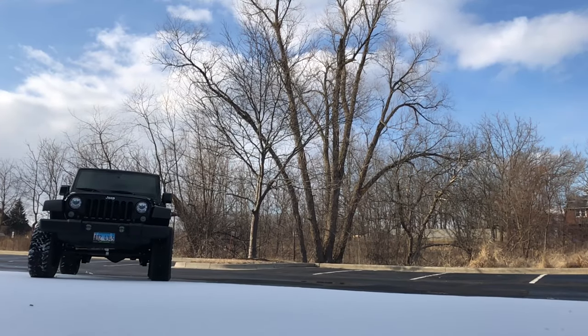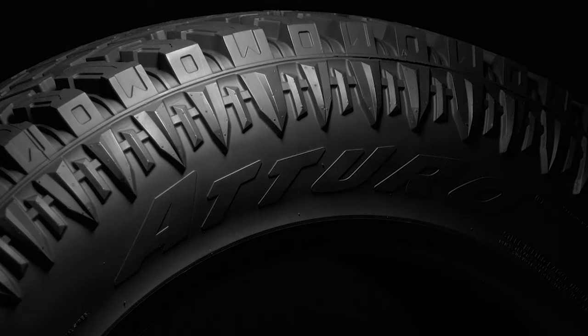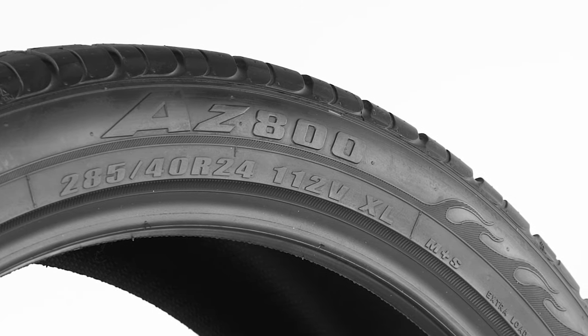Let's talk about how Atturo Tires stack up when it comes to style, performance, and cost. When it comes to style, Atturo stands out from the rest with their aggressive, tough look. Each tire features their patented karambit knife design showing on the tread and/or sidewalls, and gets more prominent as the aggressiveness of the tire increases. Atturo is always looking to get their tires noticed by vehicle owners and pedestrians alike. The Atturo style will look great on just about any setup.